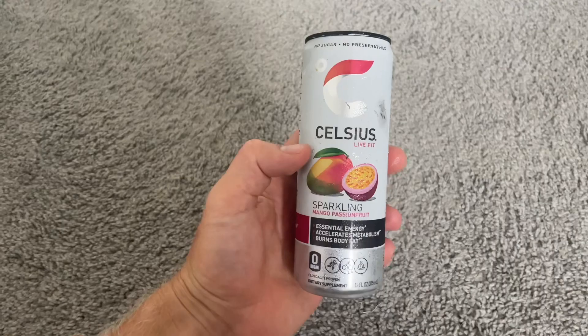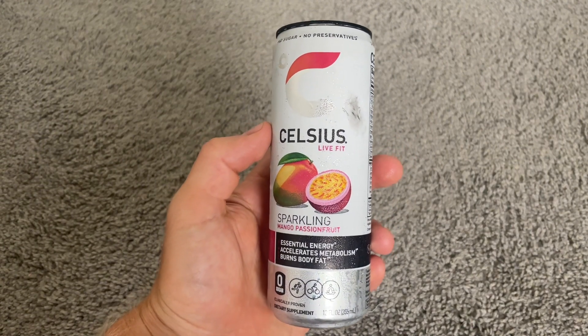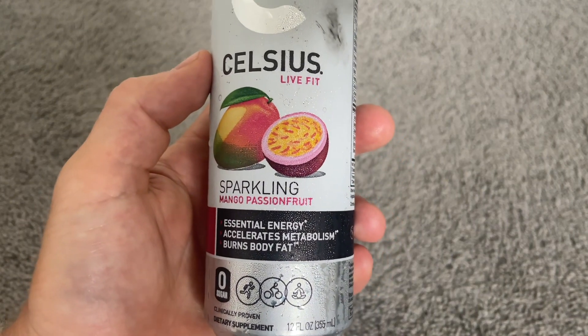This is my review of Celsius Mango Passion Fruit in under 60 seconds — everything you need to know before you buy. When I saw that Celsius came out with a mango passion fruit flavor, I knew I needed to try it. Passion fruit is my favorite fruit and mango is up there pretty high on the list.